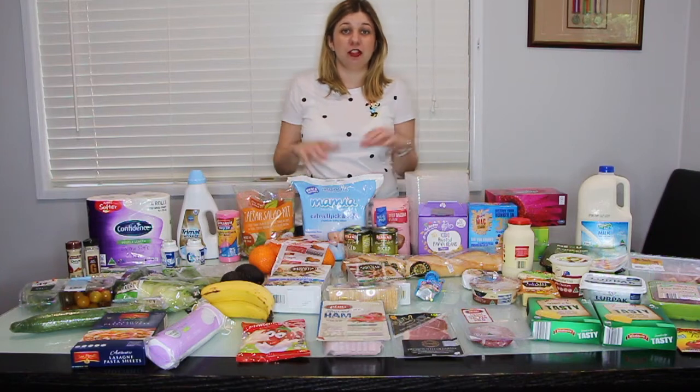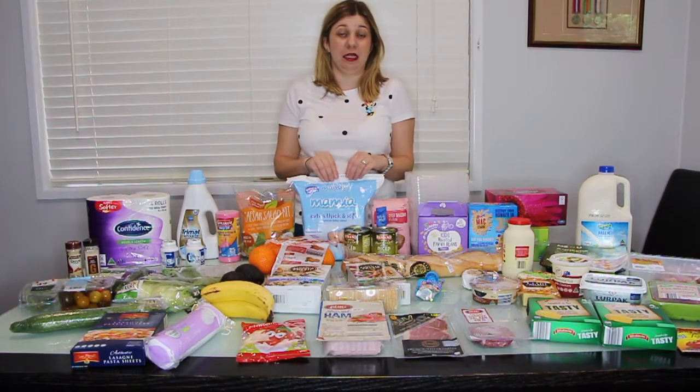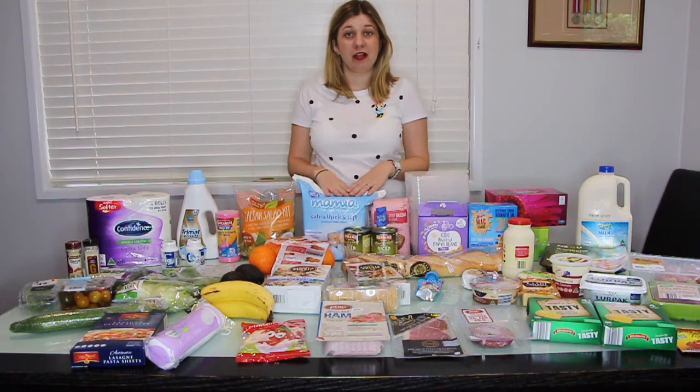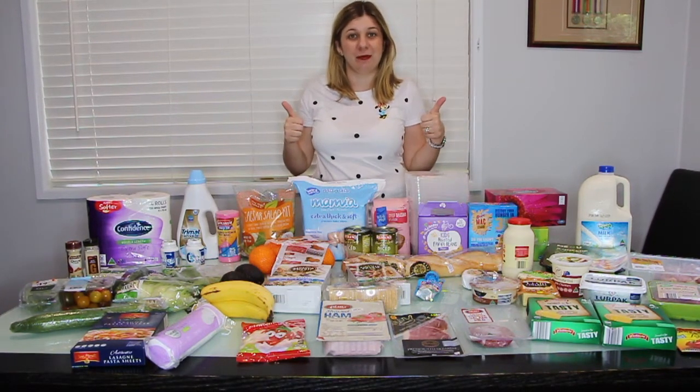Hey guys and welcome back to my channel. I've just gotten home from groceries with Julie and my mum, so I thought I'd share with you what we got this week. If you like these videos please give it a thumbs up and subscribe if you'd like to see more.